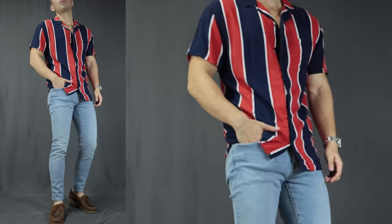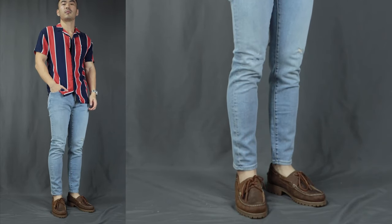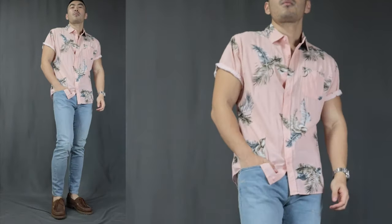Moving on to outfit number eight, I call this the fun shirt. Over here, we have a short sleeve fun blue and red striped shirt with a pair of light blue jeans, finishing it off with a pair of boat shoes. This is just a very fun holiday vibes kind of outfit — super carefree, super playful. And it doesn't even have to be a striped shirt; you can totally rock a fun Hawaiian shirt. Over here, I am rocking a light pink floral shirt — just another way to spice things up and not be too predictable.